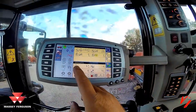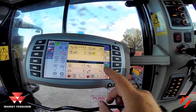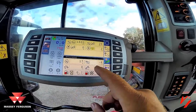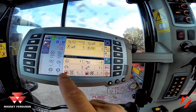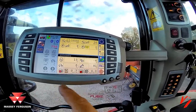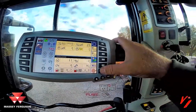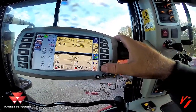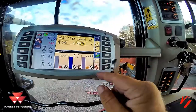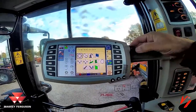Also in the efficiency screen you can see your workload, your engine load by percentage, your draft percentage if you're pulling a tillage implement, wheel slip, where your three-point hitch linkage is positioned, the fuel consumed per hour, and the fuel consumed per acre. You can set target values down here and switch between the efficiencies using that button. That's pretty much the efficiency screen.